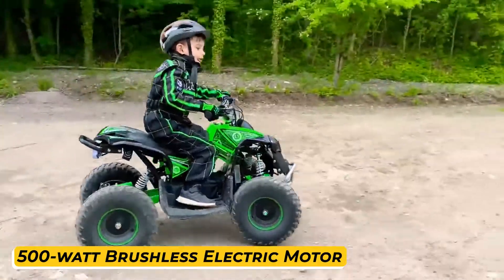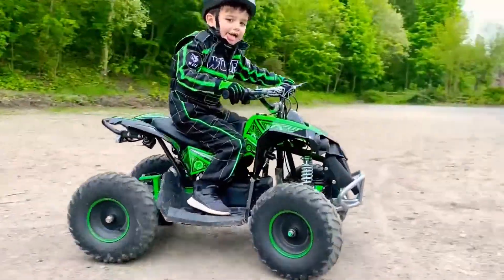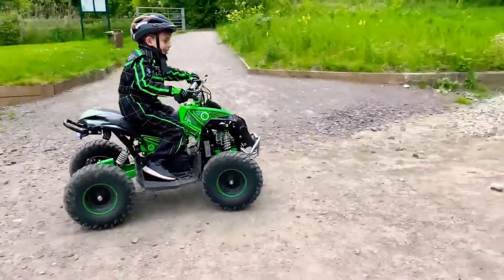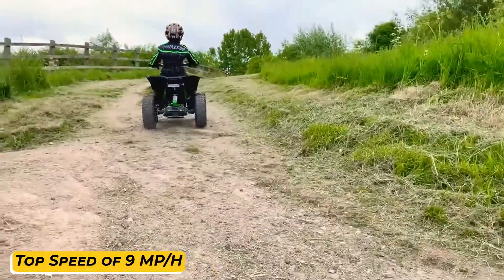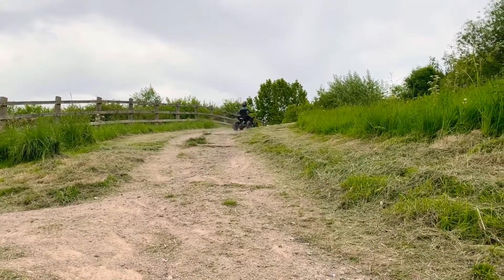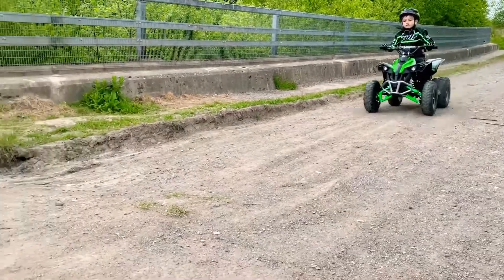The Mototech Renegade is equipped with a powerful 500-watt brushless electric motor attached to the rear drive shaft, giving this lightweight ATV incredible power and acceleration. The bike has a top speed of 9 miles per hour, which can be adjusted using its parental control key that limits the top speed down to 5 miles per hour, ensuring safety for your kids.